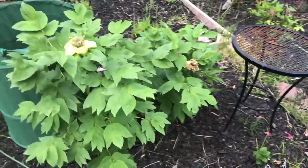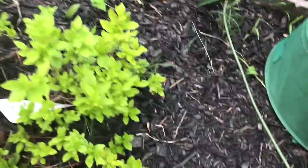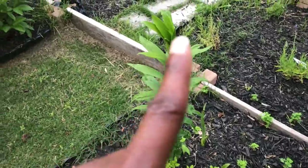This was Renkaku, my white tree peony. And that is an azalea — I think it's called Delaware Valley. And that is a lily.